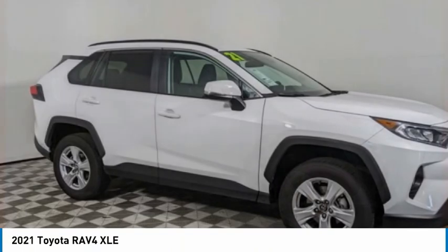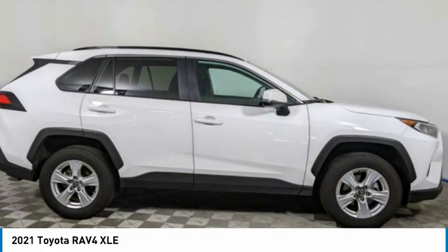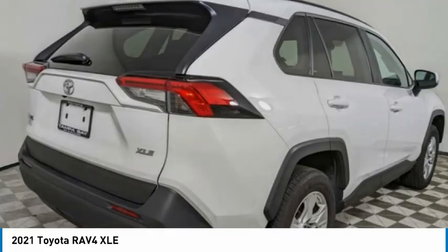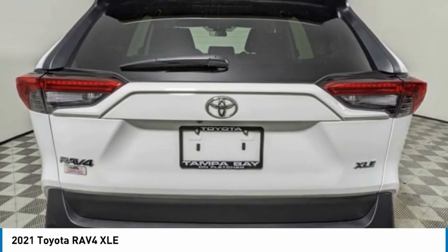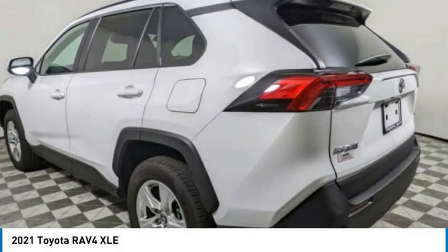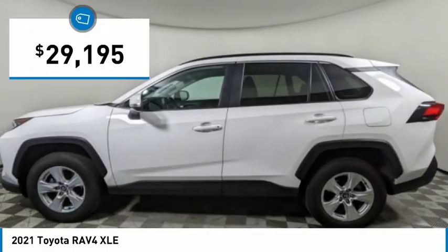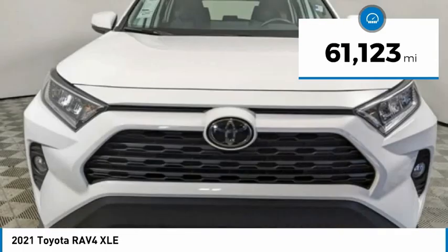The RAV4 is one of the most fuel-efficient SUVs in its class. Versatile and efficient, the RAV4 mixes the comfort and drivability of a sedan with the benefits of an SUV. This highly evolved, well-packaged crossover SUV lets you have it all and is priced below $30,000. This vehicle has less than 65,000 miles.